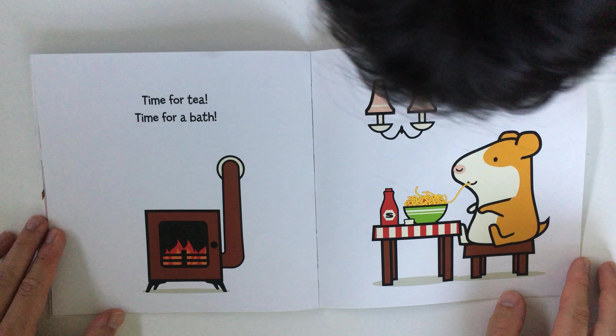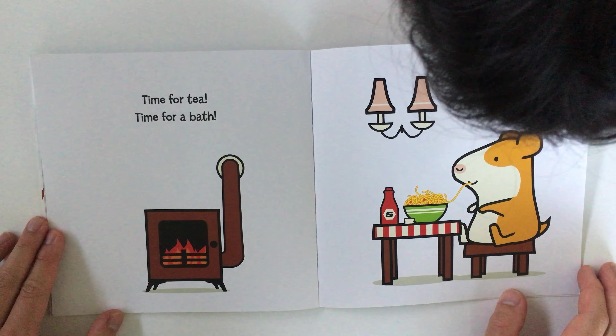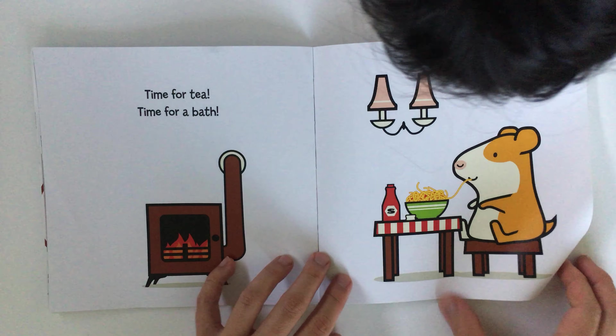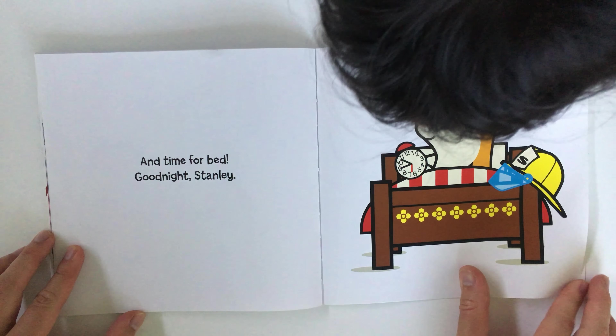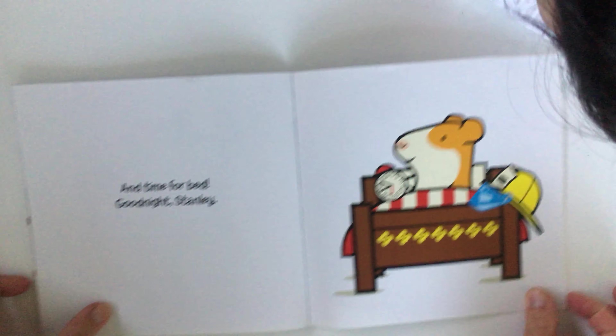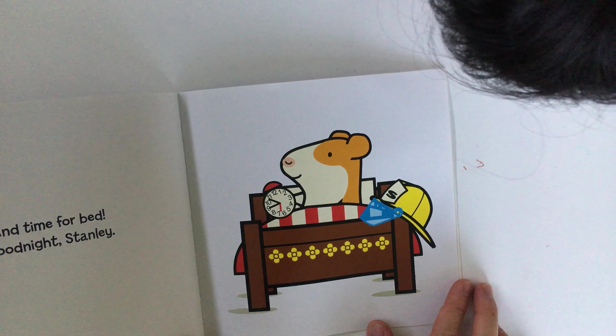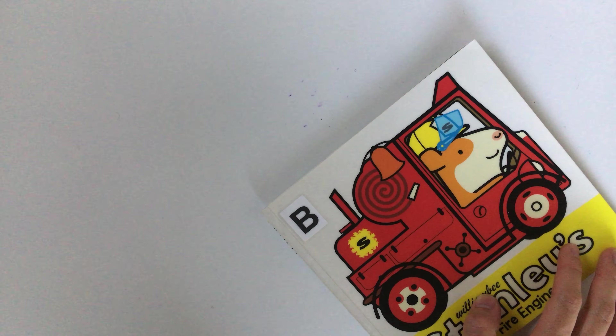What's Stanley eating? Tomato and spaghetti — yeah, I suppose that's his dinner. And time for bed. Good night, Stanley! Did you like that book? Yeah! Don't forget to like and subscribe — thanks!